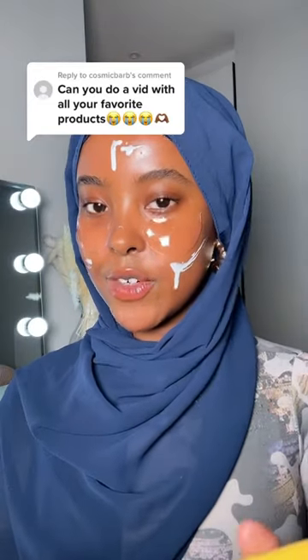Get ready with me using a full face of all my favourite products. I'm starting off with my favourite sunscreen from Caudalie.